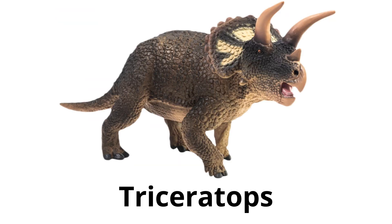Triceratops — had three horns on its face and a large bony frill on its head. It was a herbivore, which means it ate plants.